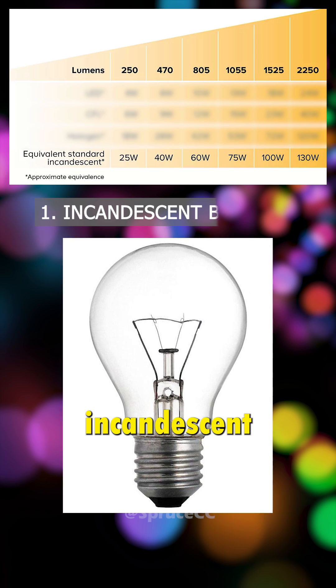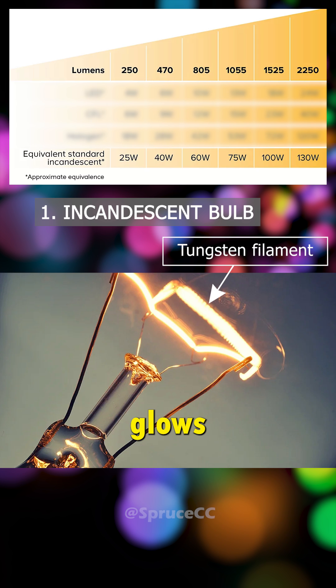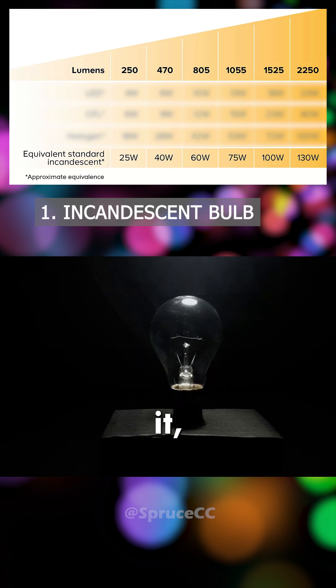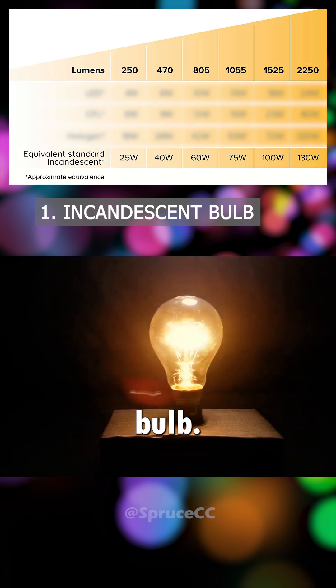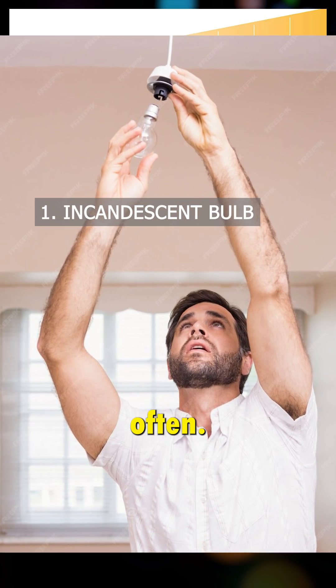1. Incandescent Bulb — the traditional light bulb with a tungsten filament that glows when current passes through it, illuminating the bulb. Used for a cozier effect in living spaces, it needs to be replaced most often.